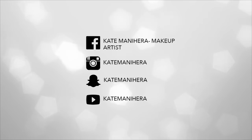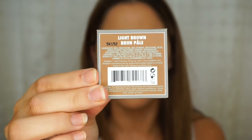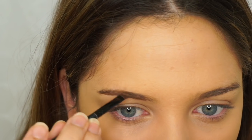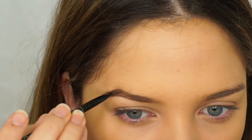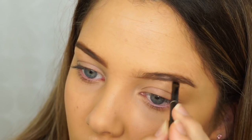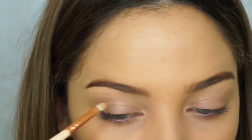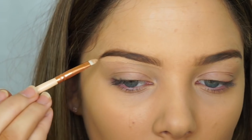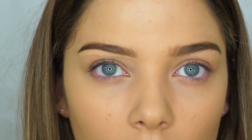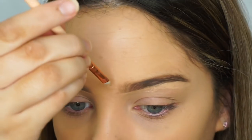I've already got my foundation on, so let's get straight into it. To start off, I'm just filling in my brows using the Brow Power Eyebrow Powder in the shade Light Brown. Now I'm just going to carve out my brows. I have two concealers here — the Time Balm Concealer in the shades Medium and Mid-Medium. I'm going to go in with Medium to carve underneath my brow and a little bit on top as well.